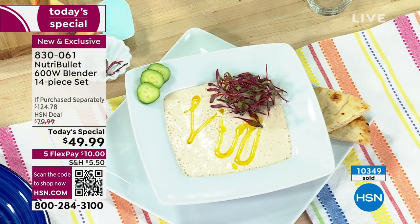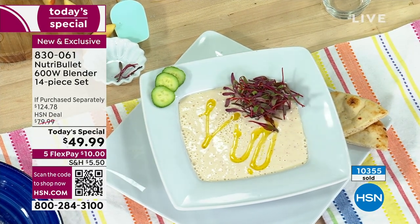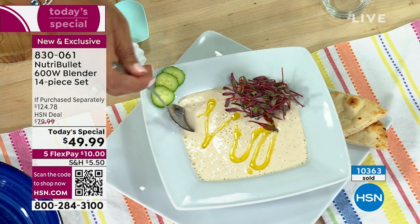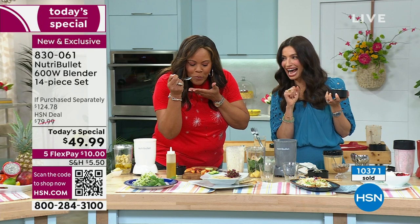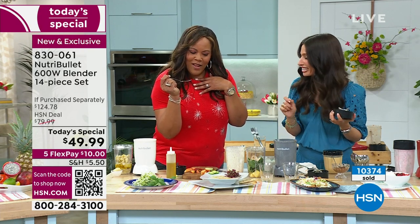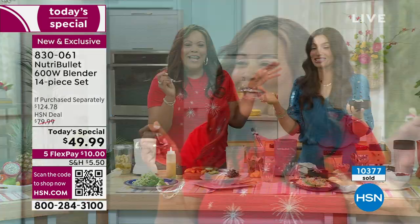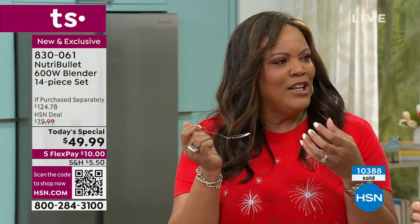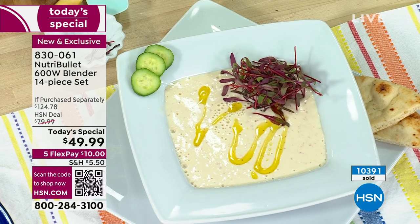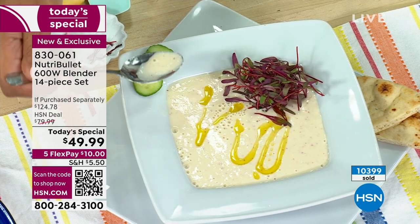The gazpacho — peaches, cucumber, nectarines, basil oil — is shockingly good. Debbie says it reminds her of a good creamy salad dressing. Cheryl says it's a cold soup, but that's a great idea — you're getting soup and salad. Now Debbie is officially cultured.